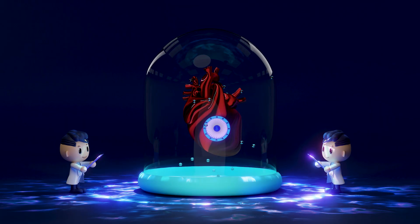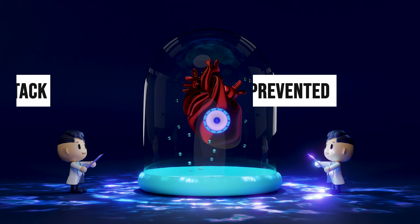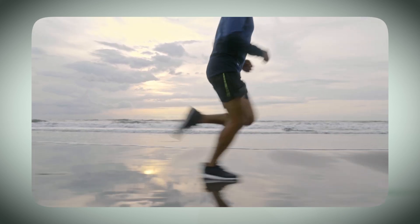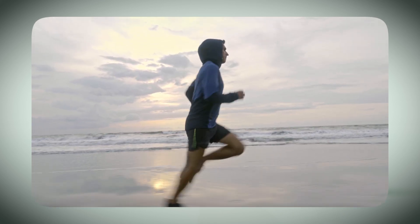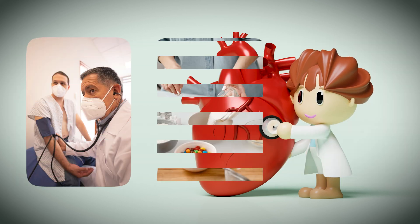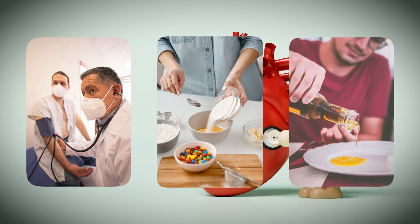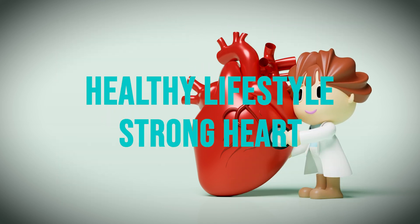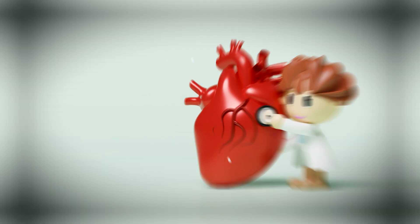The good news is heart attacks can often be prevented. Eat a heart-healthy diet, low in saturated fats and sugar. Exercise regularly — even brisk walking helps. Quit smoking and limit alcohol. Control blood pressure, sugar, and cholesterol with checkups. Manage stress and get enough sleep. A healthy lifestyle keeps your heart strong and protected.